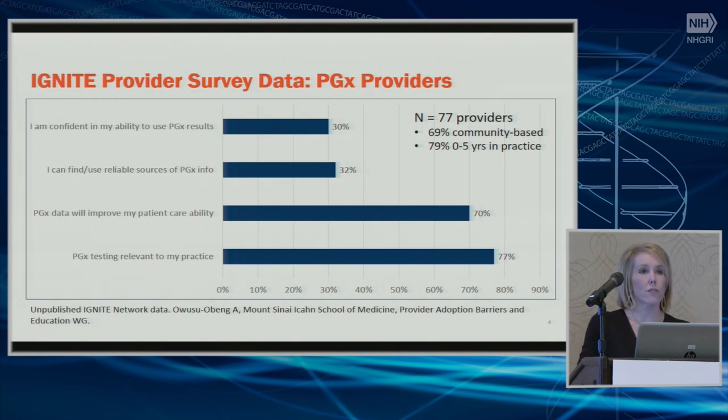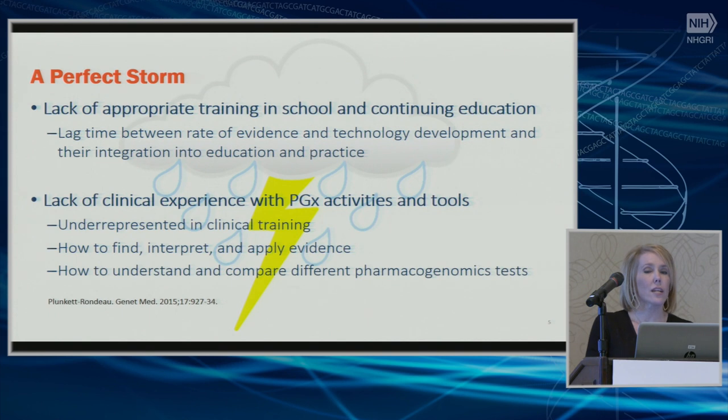These data are very consistent with what we see across a lot of different healthcare professionals and surveys. Most providers think that pharmacogenetic data will improve their ability to care for patients — it's an important part of patient care — but they don't really know what to do with it, they don't know how to use it, and they don't feel prepared. Usually this disparity is even greater, from about 90% down to as low as 10%, and we've seen that consistently within the IGNITE network.